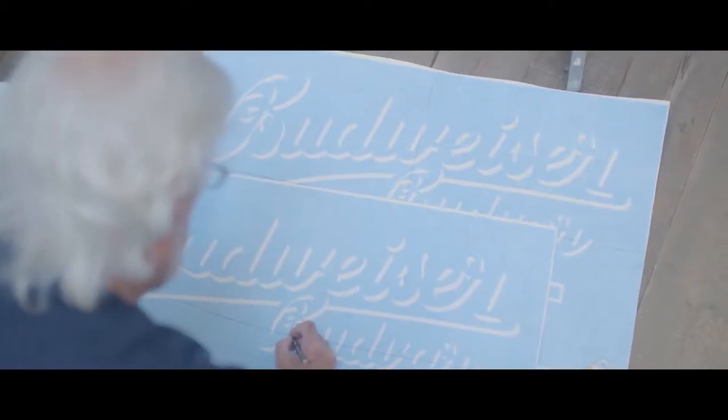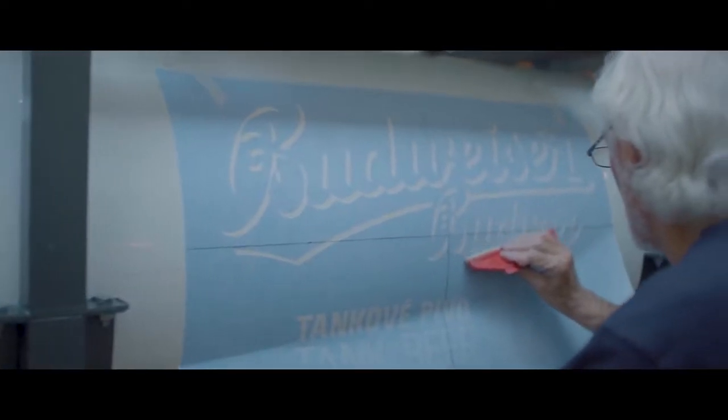I'm really proud that we were the first bar to have Budweiser Budvar in tank beer form in the UK, because it's a cult liquid really. When you have it in an installation like this, it's just a cult experience.